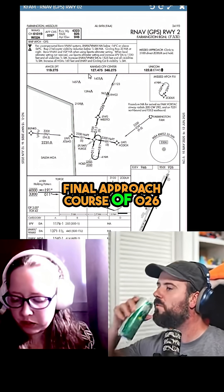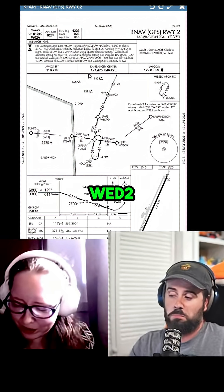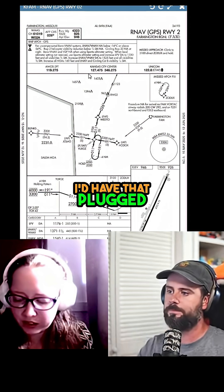We would have a final approach course of 026, our final approach fix of WEDD2. We'd be using our LPV minimums of 1176. I'd have that plugged in at this point.